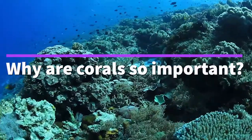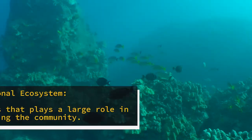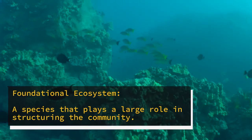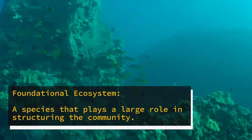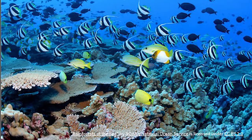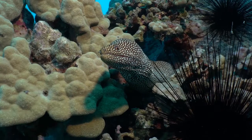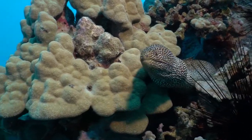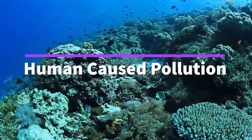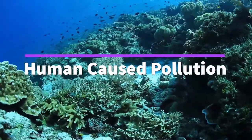After hearing all of this, you might be wondering: why are corals so important? Coral reefs are foundational ecosystems that provide many underappreciated services. These range from acting as nursery habitats for fish, wave breaks for tropical storms, and even changing the chemical composition of the local environment. However, there are things that corals cannot protect themselves from, namely human-caused pollution.